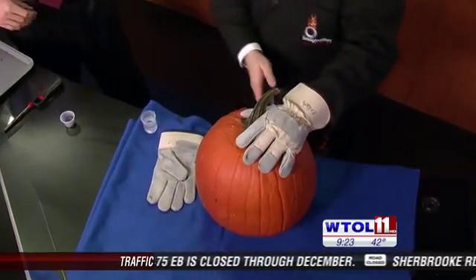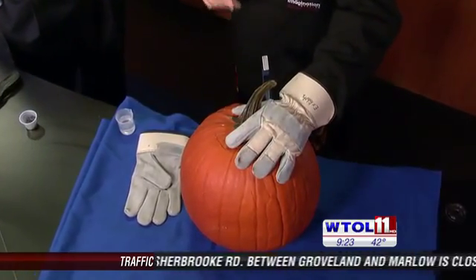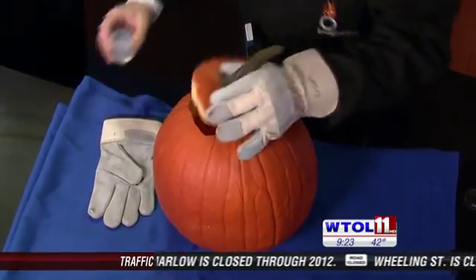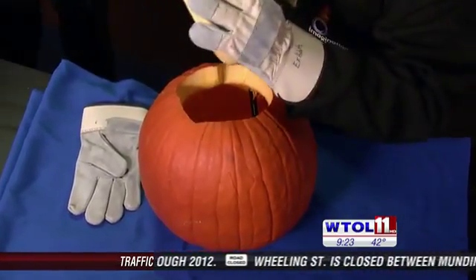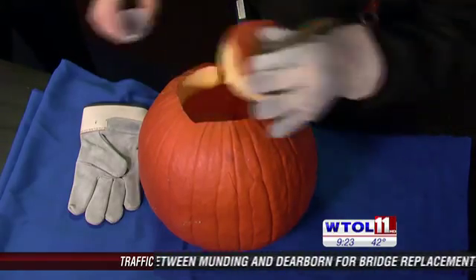We've got a cup of calcium carbide inside the pumpkin. Add a little water, cap it, and then we'll do a countdown. Fair warning: sometimes the self-carving pumpkin turns into the exploding pumpkin — it all depends on the timing. Set your DVRs for this one. Be prepared for the noise.